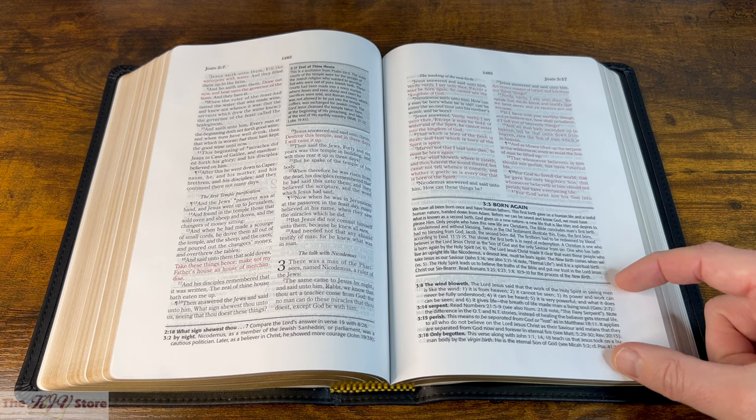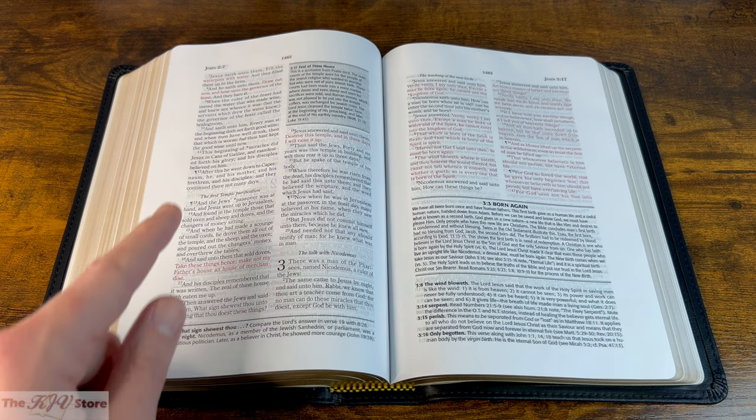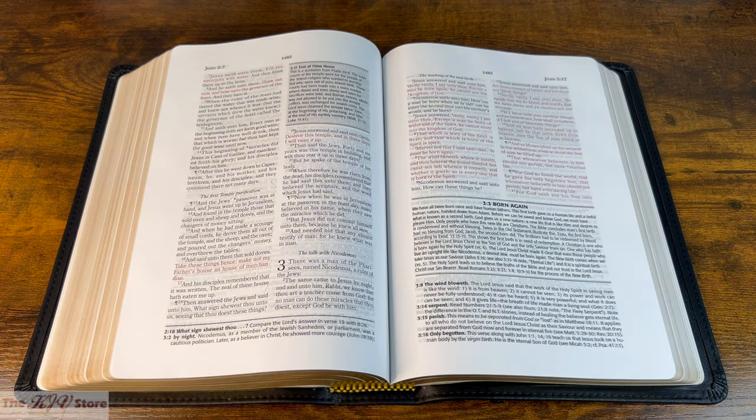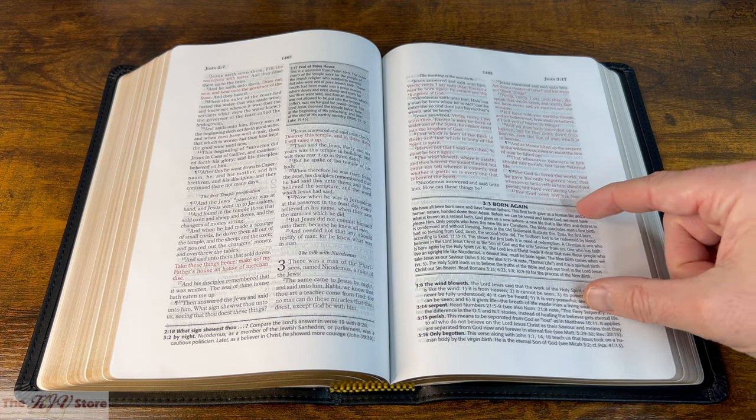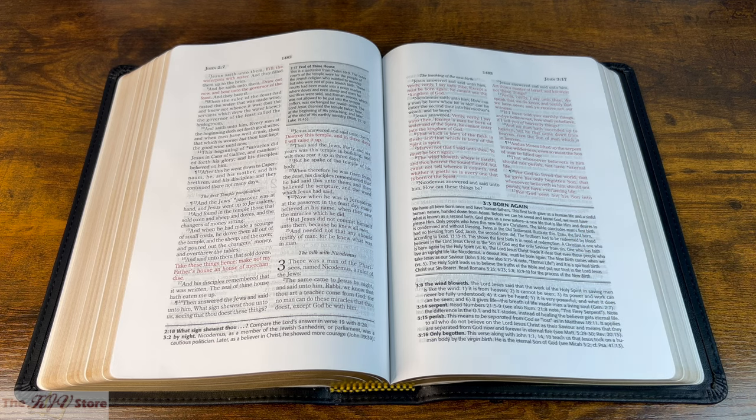You can see the bottom-of-page notes below that article. The ratio of text to notes varies from page to page. Remember, there are thousands of bottom-of-page notes, 975 in-text notes, 32 maps, 35 in-text charts, and a lot of articles. Let's take a look at that article on John 3:3, 'Born Again.'